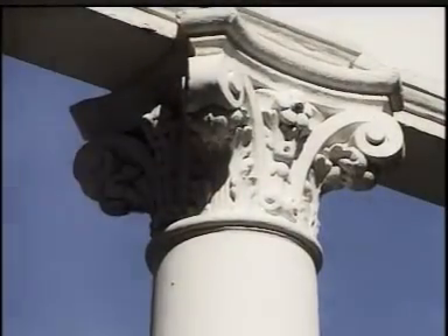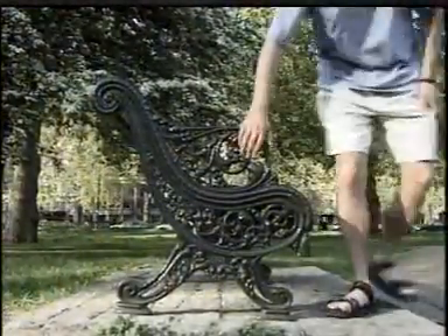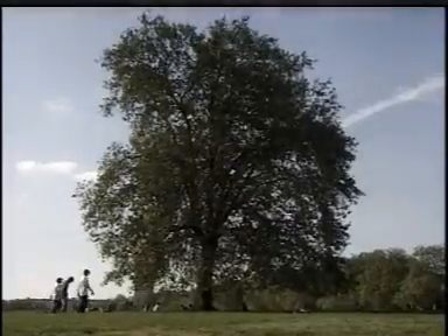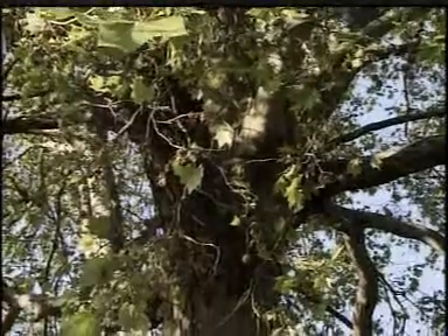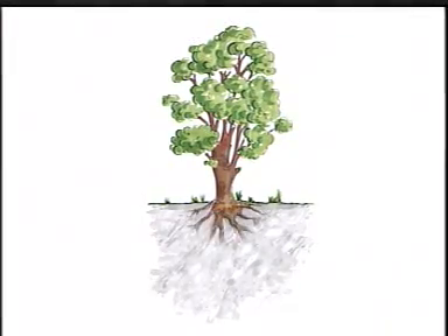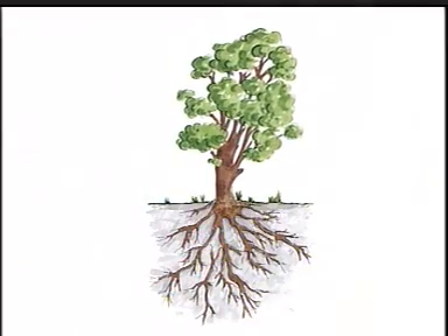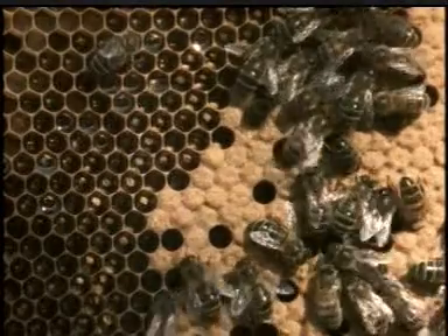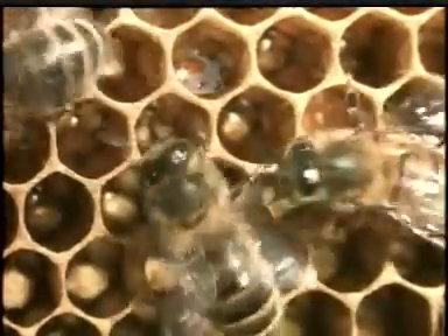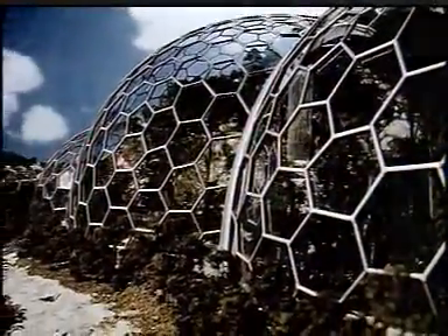Maybe you could use ideas from nature to decorate your greenhouse. But we don't just get ideas for decoration from nature — we get ideas for structure too. Take a tree: it's strong but flexible. It's strong because of the structure of its roots which hold it in the ground. It can also bend in the wind because wood is a flexible material. These hexagons give structure and strength to the beehive, just like they give strength to these glass domes, which are in fact modern greenhouses.